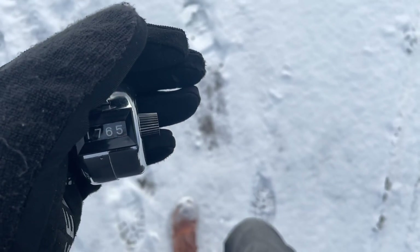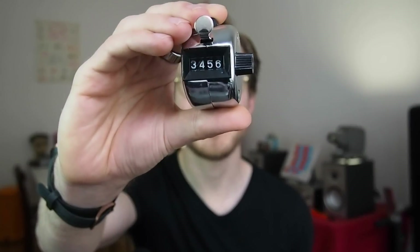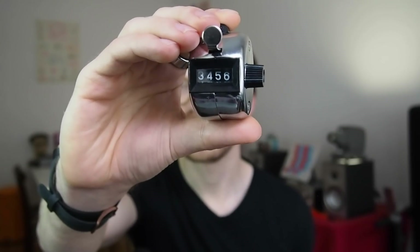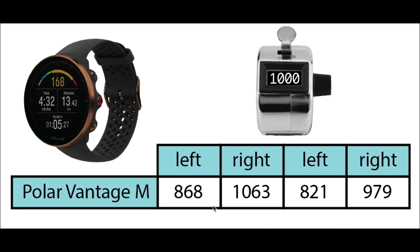The Vantage M also features a step counter. To see if this accurately counts my steps, I went out and took exactly 4000 steps in segments of 1000 steps. To get an accurate reference step count, I manually counted my steps using a tally counter. I wore the Polar Vantage M on my right arm, which is also what the app was set to in the settings. I alternated holding the step counter in my left and right hand for each of the 1000 steps, which is what the right and left labels refer to here on top. These are the actual steps counted by the Vantage M.